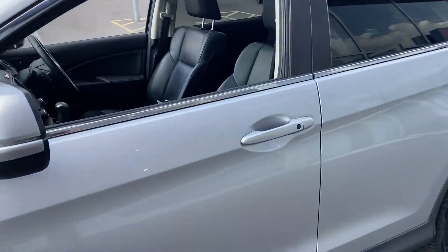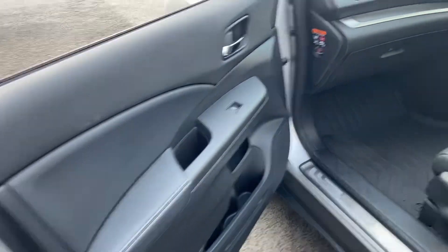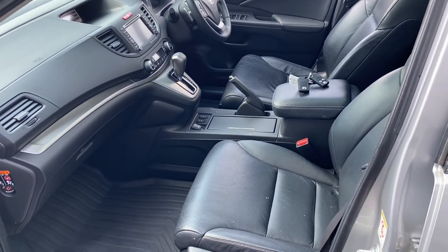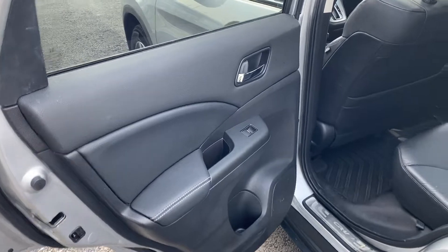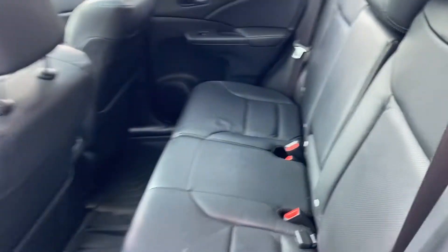Over to the passenger side — it looks almost brand new. All over on the door cards, everything's nice. The whole dashboard and the lovely full leather upholstery — no rips or tears in that. Same can be said about the rear door card, very nice. And all the stitching throughout the vehicle is in great condition.